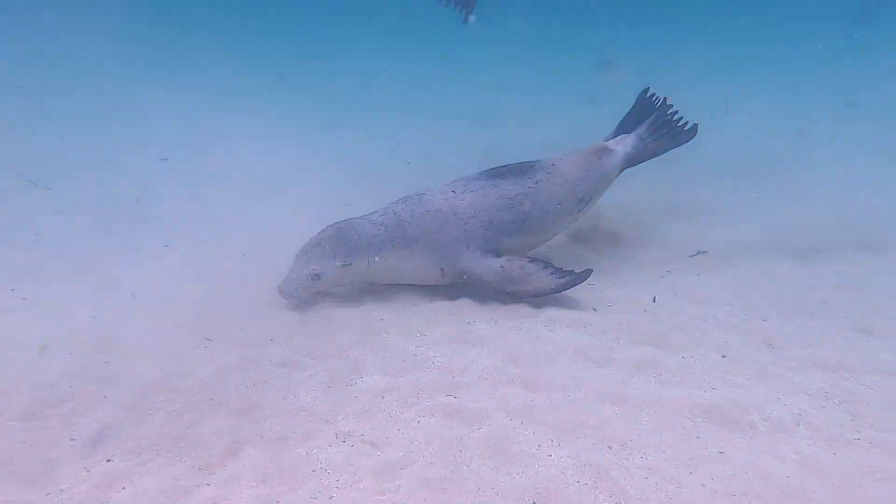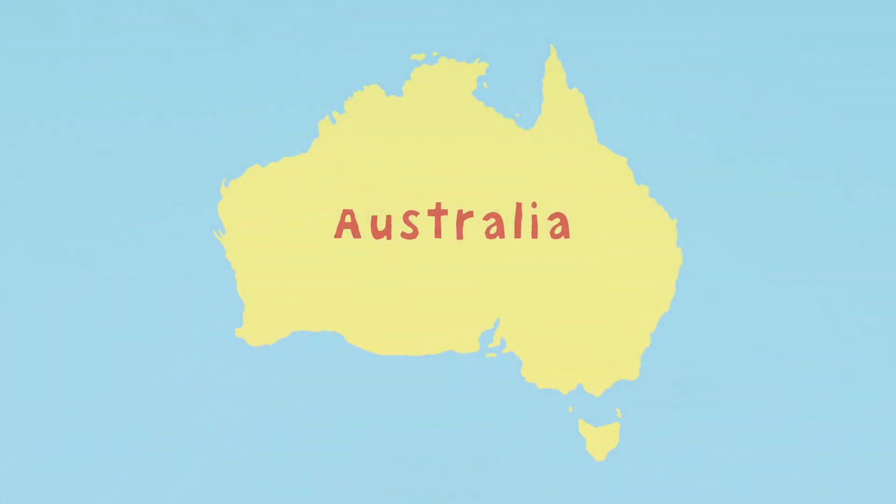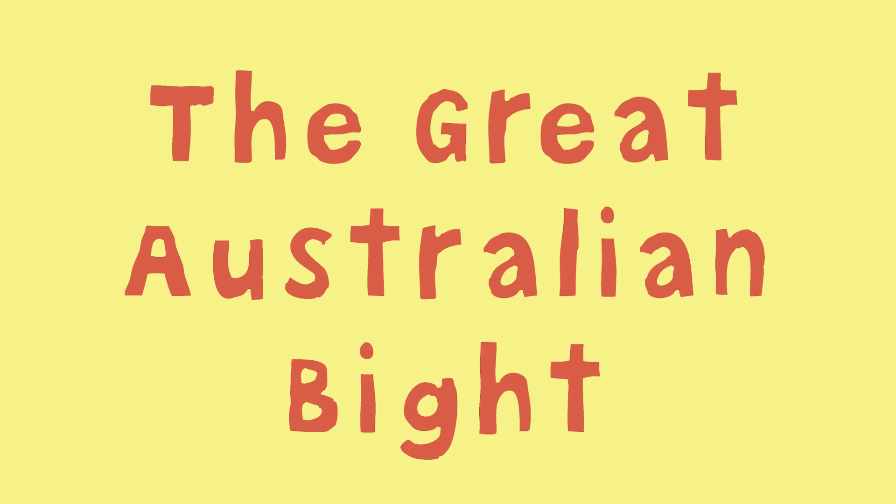Have you ever wondered if the Great Australian Bight is named after its bite-like shape? After all, it does look like a giant shark has taken a huge bite out of the continent of Australia. The Great Australian Bight, however, is so much more.